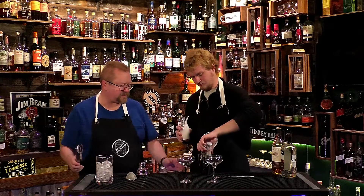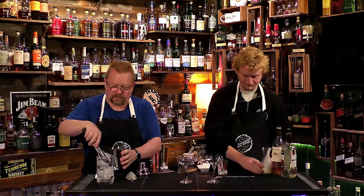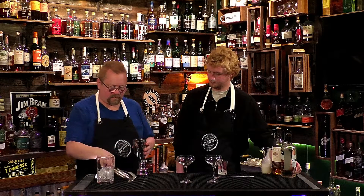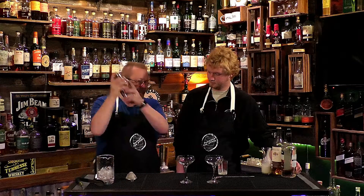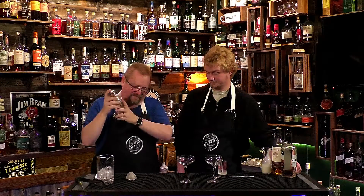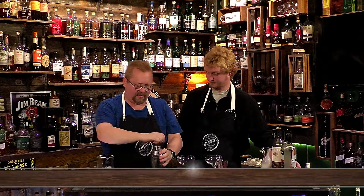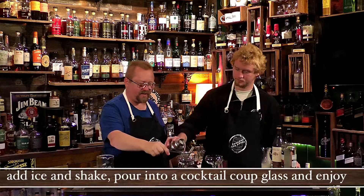And we're going to add some ice to it, and we're going to give it a good shake until frosty. And we're going to go ahead and pour that in here. We're going to double strain it.